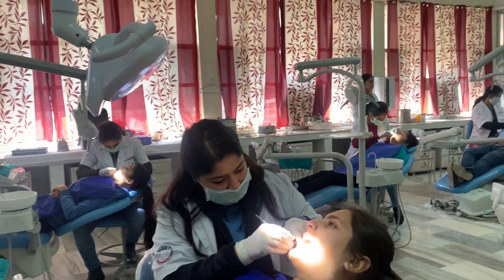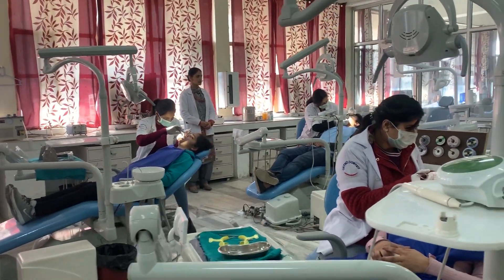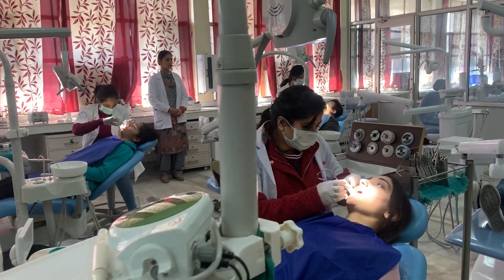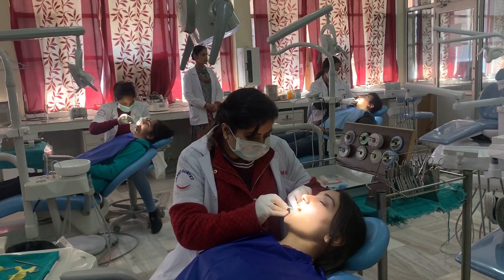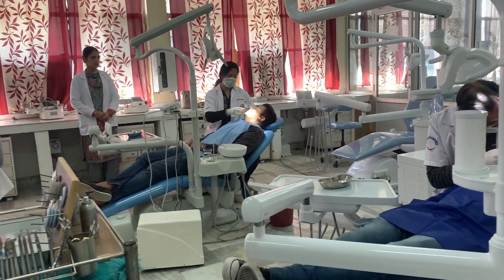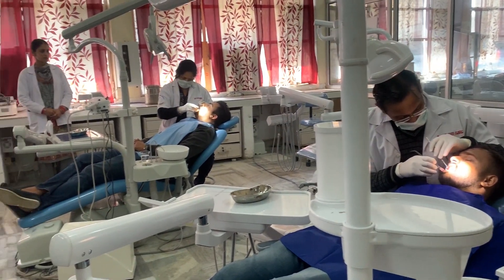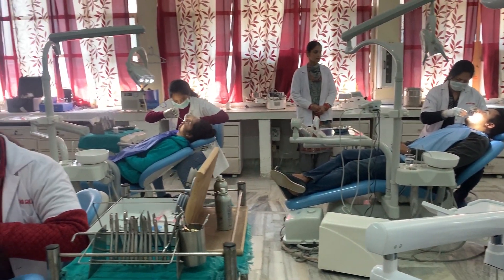This is our postgraduate clinic where we have a surplus of patients. We are very well equipped with modern facilities required for the ongoing PG program. It not only provides a platform for academic and clinical skills, but for research too. We have a CIBR Center attached to our college.